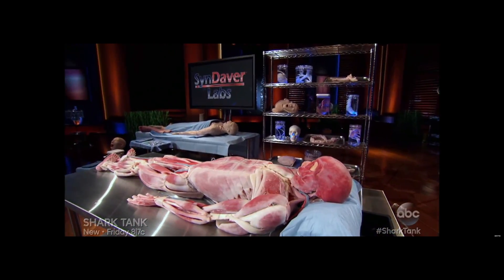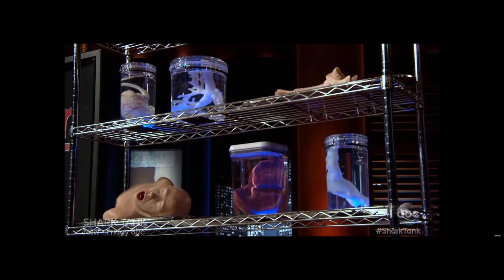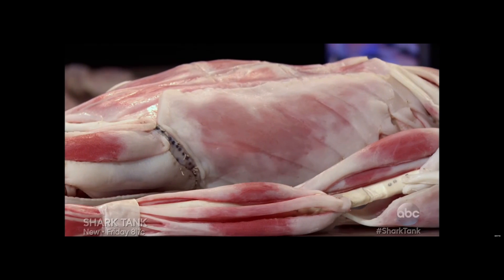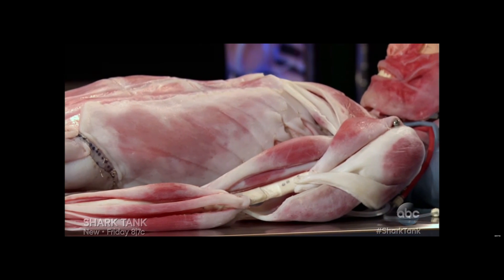A doctor and company was on Shark Tank. Greetings, organic humans. I'm Dr. Christopher Sackley, founder and CEO of Syndaver Labs, and I'm seeking three million dollars in exchange for ten percent of my company. Their product, the Syndaver, is an awesome synthetic cadaver. Syndaver Labs designs and builds the world's most sophisticated synthetic human tissues and body parts, made from salt water and fiber, just like you and I.